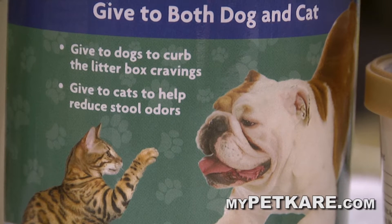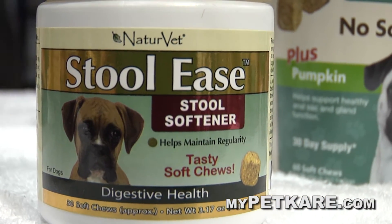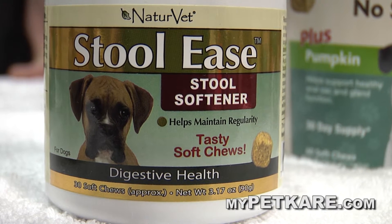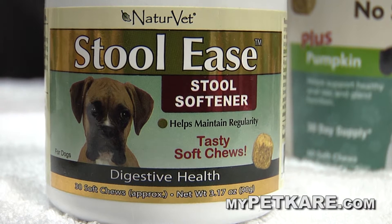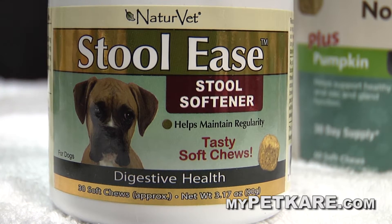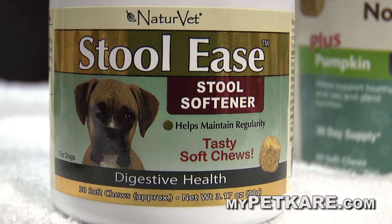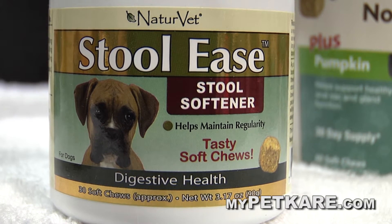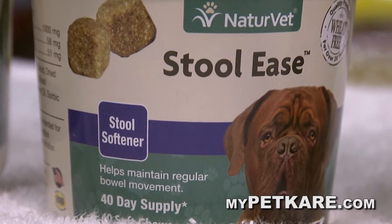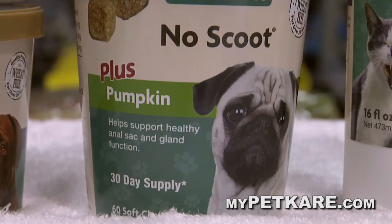You can also give it to the cat to make their stool smell less, which helps if a cat is really stinking up the house. Now, Stool Ease — a lot of people don't realize constipation happens with dogs on a regular basis, especially puppies or big dogs like labs or rottweilers who chew up toys or furniture. Things can get lodged and cause serious health issues. Stool Ease has fiber that helps clean them out. It's a 40-day supply and dogs don't turn them down — no hiding them in food necessary.